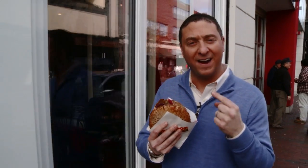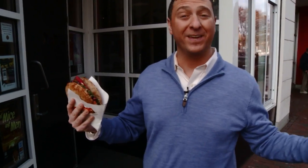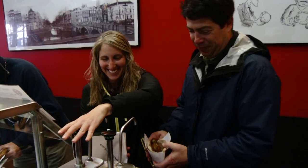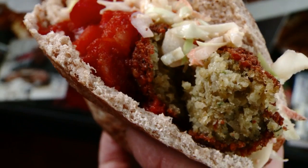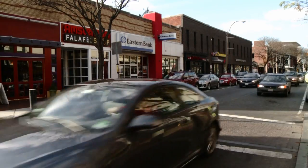This is one of the best sandwiches you can find anywhere. It only costs five bucks and you've never tasted anything like it before, and you can only get it at this bright, fun, and affordable eatery in Davis Square, Somerville.